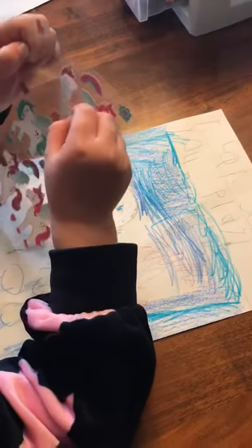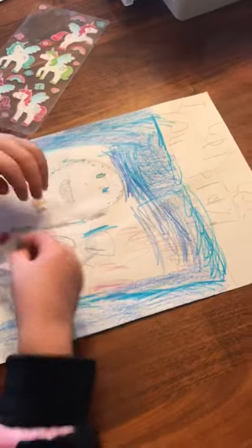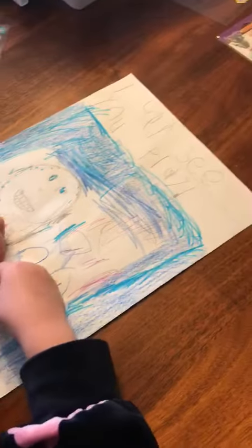Hi boys and girls, I wanted to show you how you can be creative with your writing. Taylor's been really practicing learning her sight words, and she's been using the sight words to write sentences.